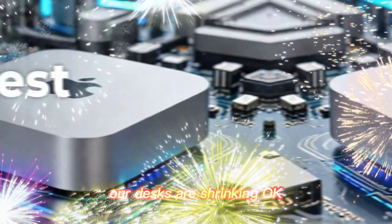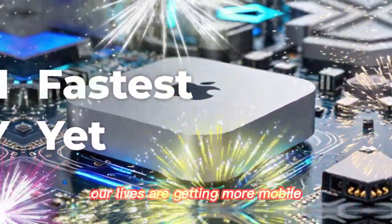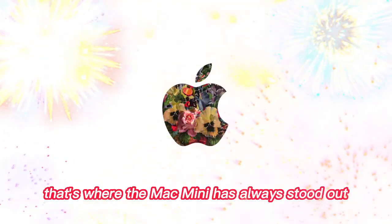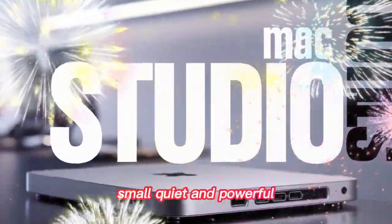At the same time, our desks are shrinking. Our lives are getting more mobile, and our need for compact, efficient tech is only growing. That's where the Mac Mini has always stood out — small, quiet, and powerful.